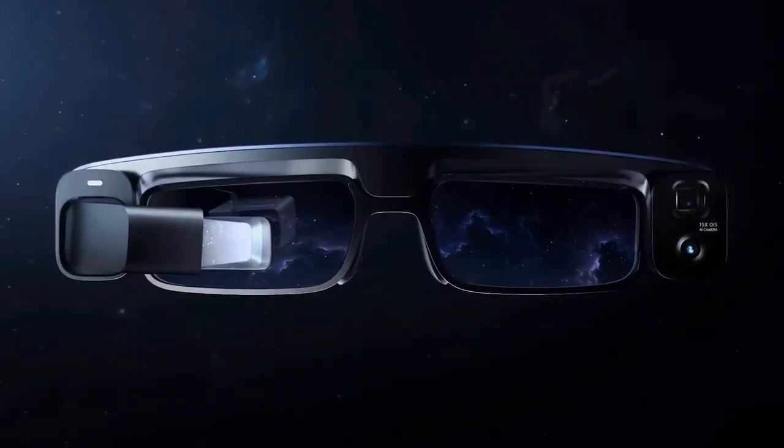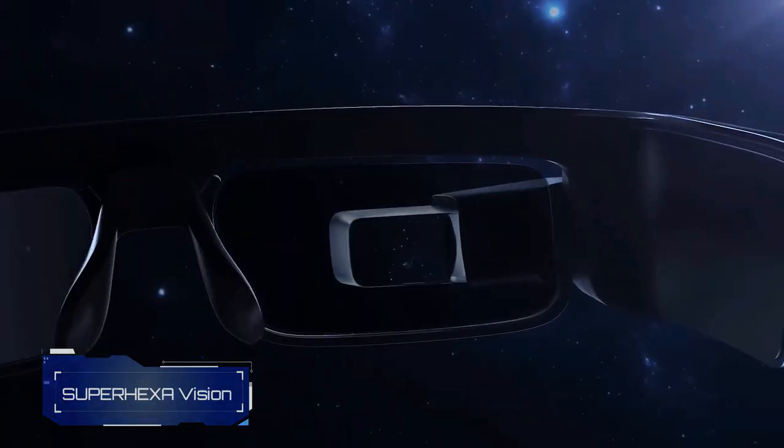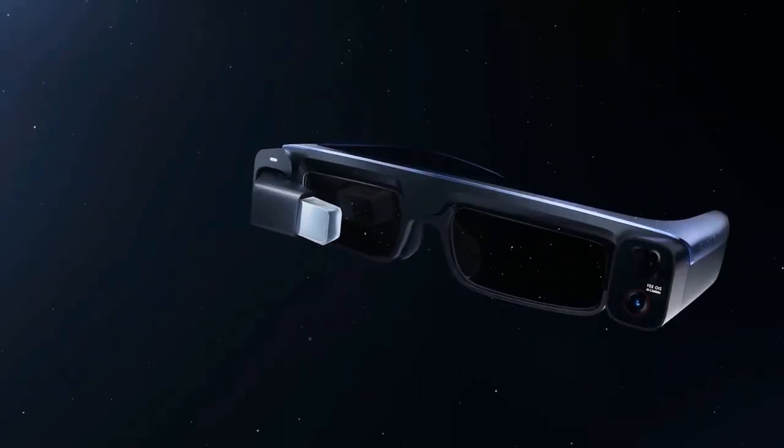Let's talk about something really cool. In 2020, the augmented reality market made a whopping $12.5 billion. That's a lot, right? But here's the thing — a problem pops up.